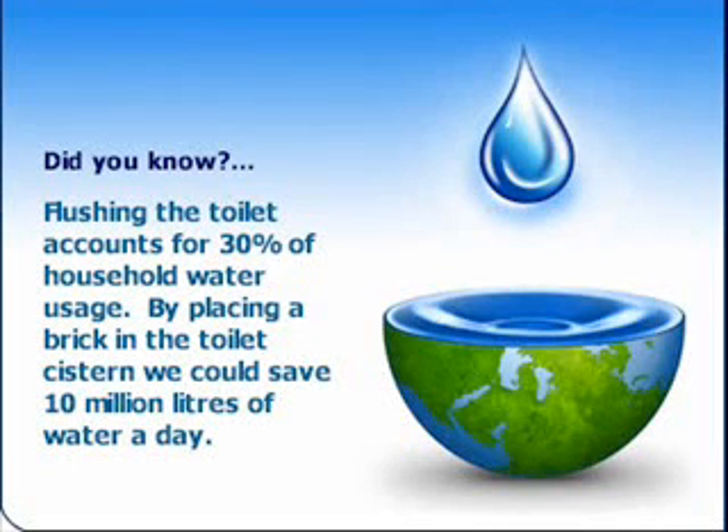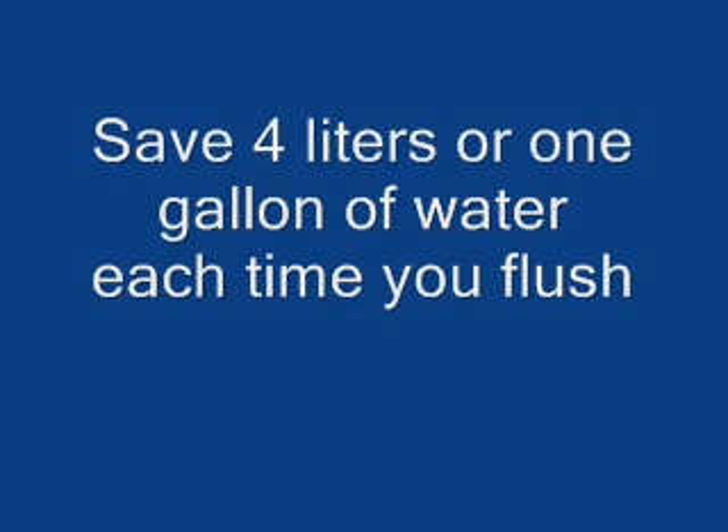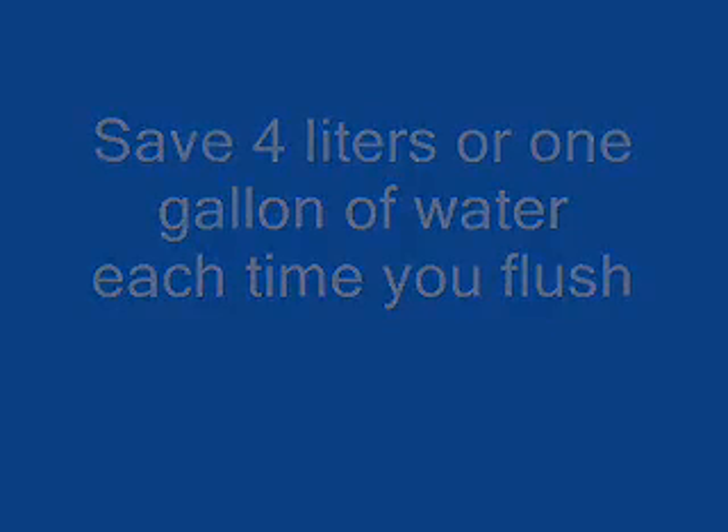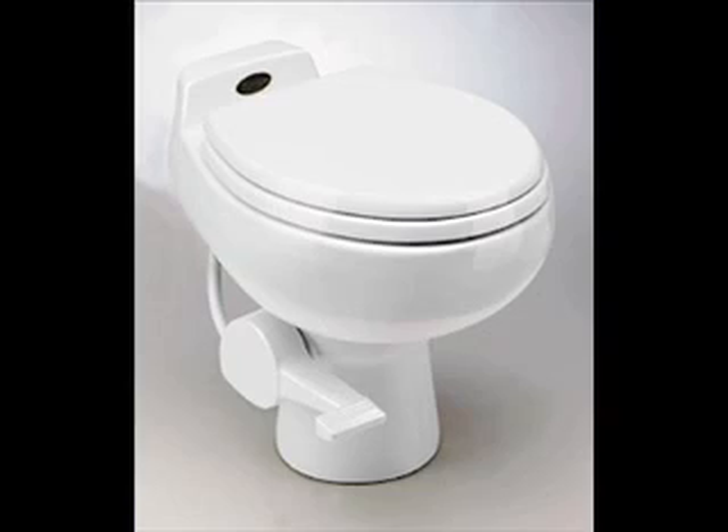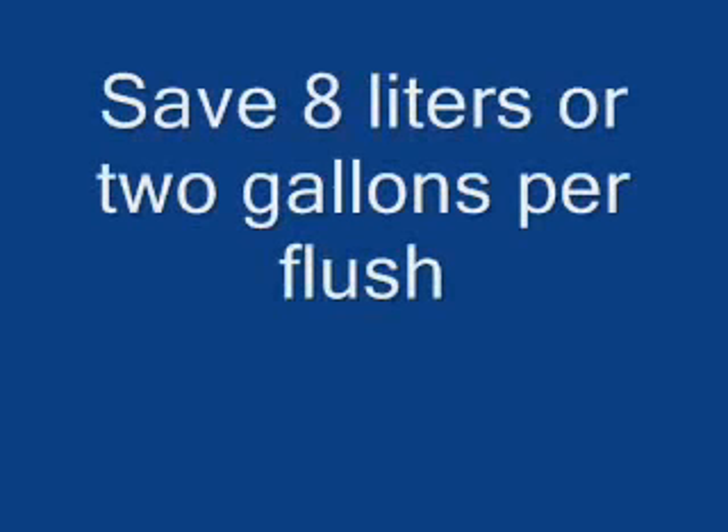Use a water-filled milk jug or plastic bottle in your toilet tank to displace water. This allows your toilet to operate using less water. You can save 4 liters or 1 gallon of water each time you flush. Another option would be to replace your old toilet tank with a more modern one that can save 8 liters or 2 gallons per flush.